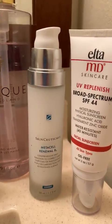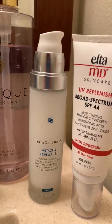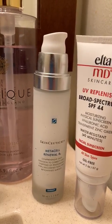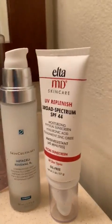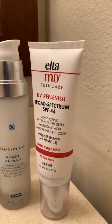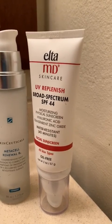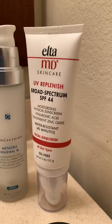For morning and night, my moisturizer is Metasel by SkinCeuticals — again, non-greasy. Even after I work out I don't feel it; it's not heavy. And obviously Elta MD for my sunscreen. I use the non-tinted, though sometimes I use the tinted. I'm just going with the non-tinted right now.